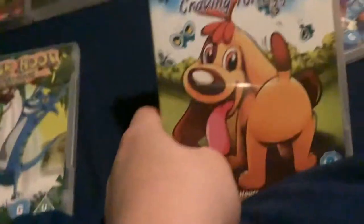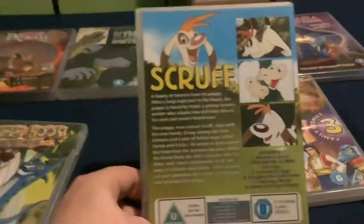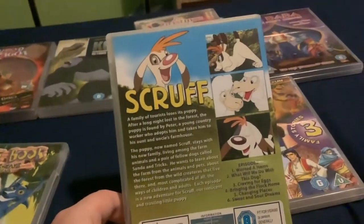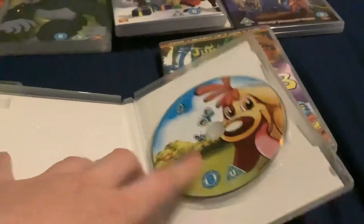Scruff: Craven for Eggs. This is based on a Spanish cartoon made by Diocon Films. Nothing much to say about this one.